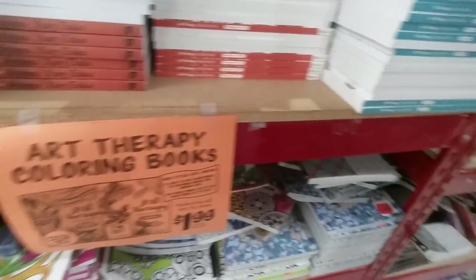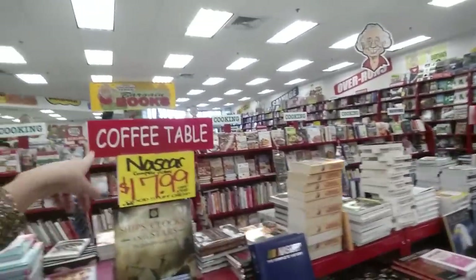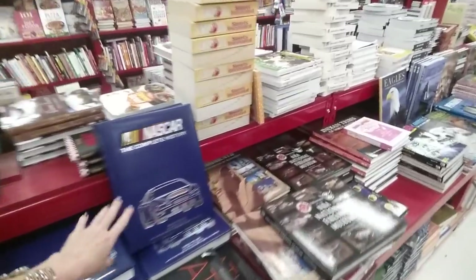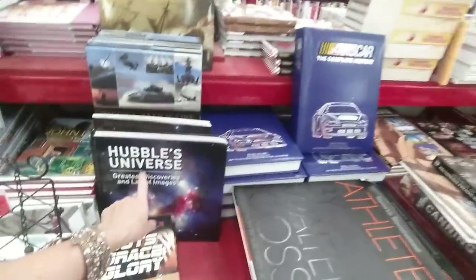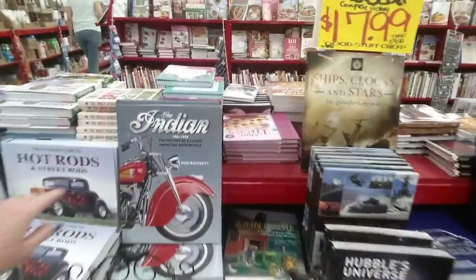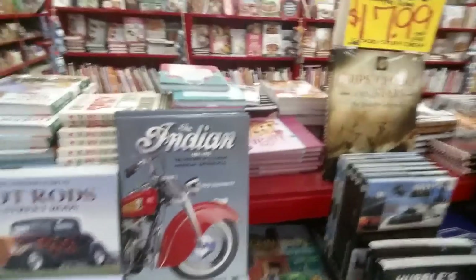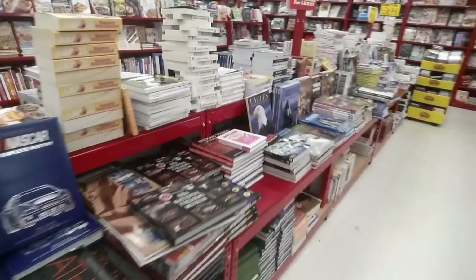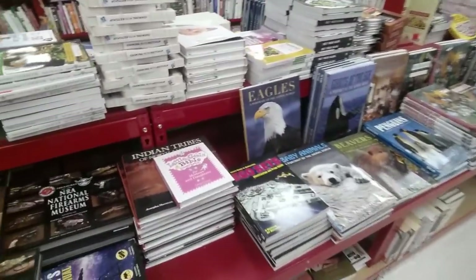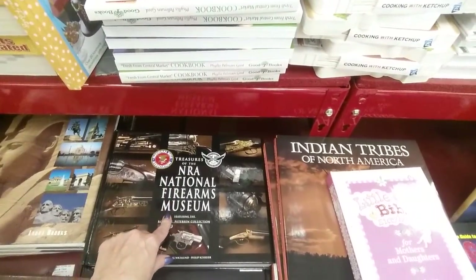There really is a coloring book for everybody here. Over here they have coffee table books of all types — the complete history of NASCAR, Hubble's Universe, a book about the Indian motorcycle. Oh, my dad had an Indian motorcycle — I should get that for him. He had a beautiful one but unfortunately when he and my mom separated he needed cash and sold it. What a bummer. I think I bought him 'Treasures at the NRA National Firearms Museum' once.